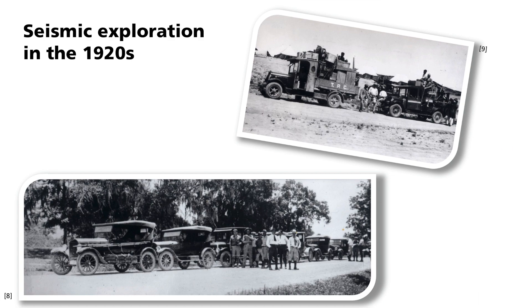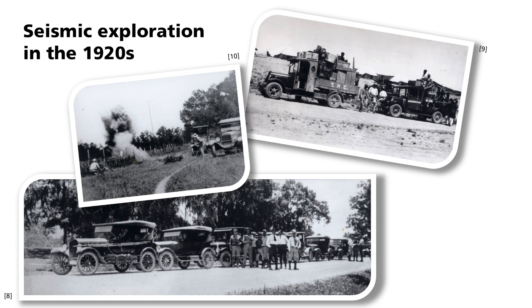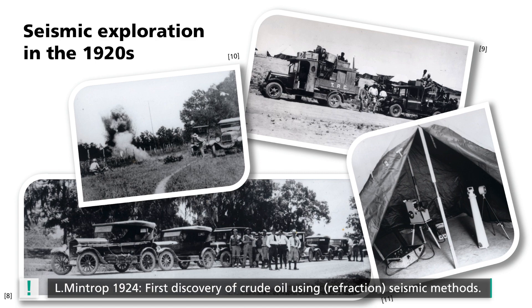Vibrations were no longer initiated with falling weights but rather with dynamite explosions, and the seismic waves were registered with previously mounted seismographs. When doing this, it was necessary to keep the instruments shaded so that the optical transfer would not be interfered with by direct sunlight. On the last photo you can see the elongated vertical pendulum on the right and the recording apparatus on the left. The breakthrough came in 1924 in the USA near Houston, Texas, where the Seismos team detected the Orchard salt dome — hailed as the first find of crude oil using seismic methods.